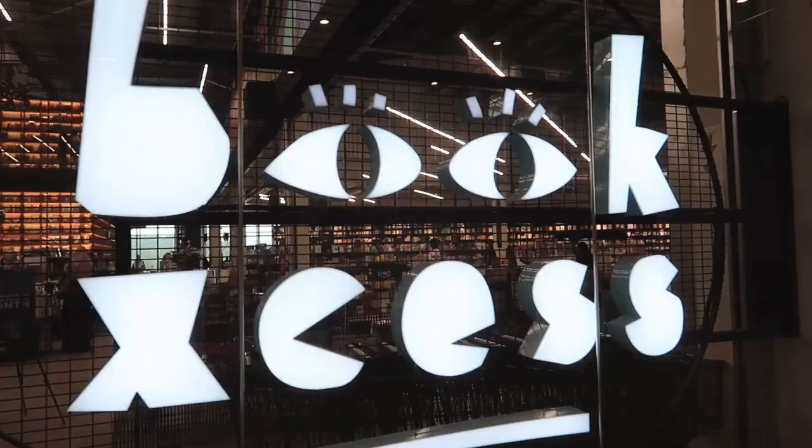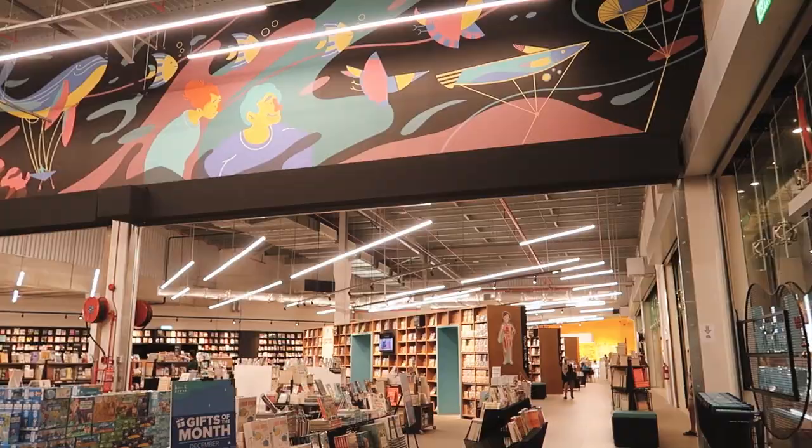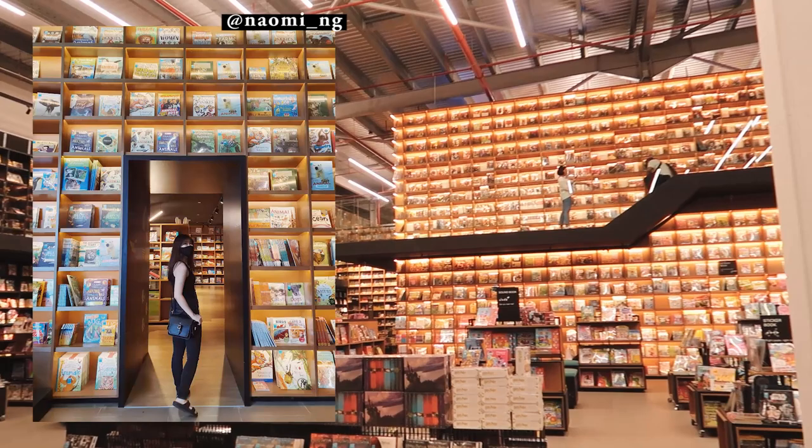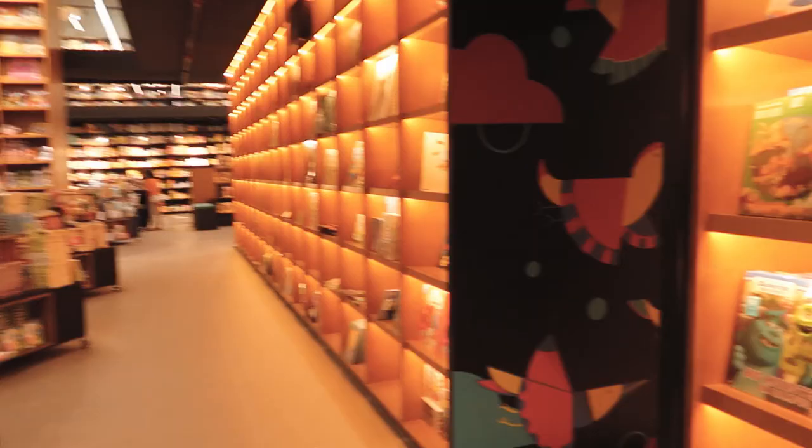Next up, we are at Sunway Big Mall. We are in Book Access — it's one of the largest bookstores here in JB. This backdrop might be familiar to some of you because it's where people take their Instagram pictures, like those people out there.